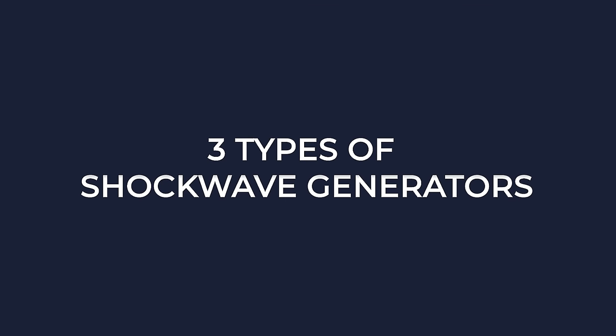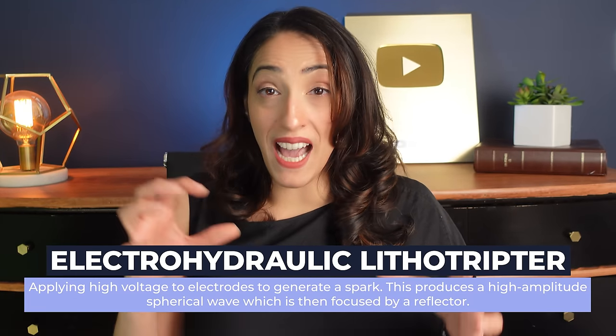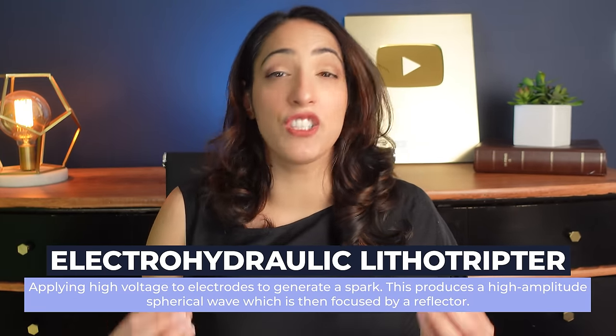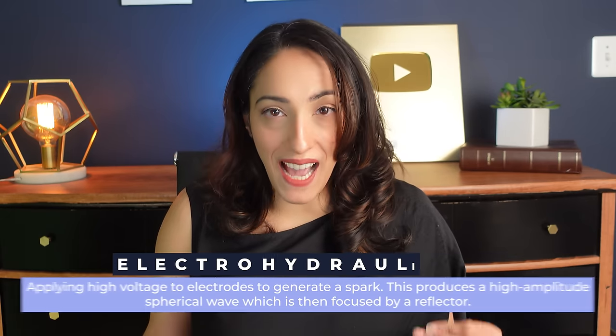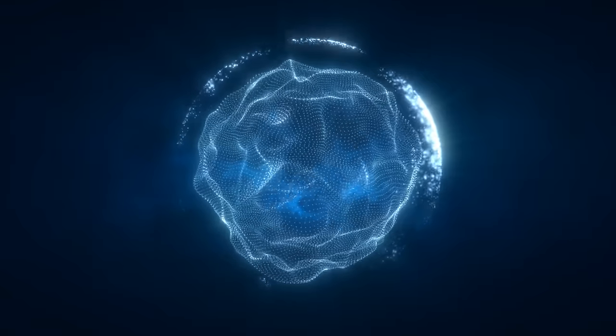There are three types of shockwave generators: electrohydraulic, electromagnetic, and piezoelectric, each using a different method to generate shockwaves. The electrohydraulic lithotripter has two electrodes where high voltage is applied, generating a spark between them. This causes a high-amplitude wave in a spherical shape that is then focused by a reflector.